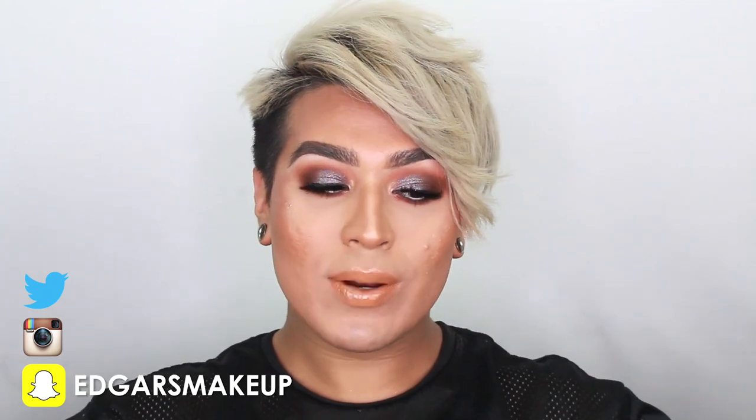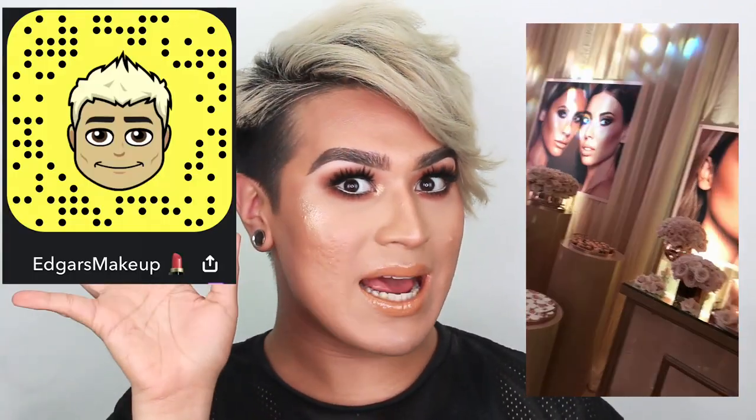Hello everyone, welcome back to my channel. What's up if this is your first time here? My name is Edgar and today we are going to be reviewing the Desi and Katie and Dose of Colors collection. I was fortunate enough to be invited to the actual launch party and it was such an amazing time. I'll insert some snaps right here.